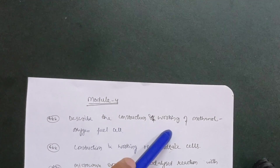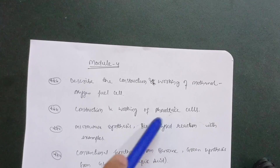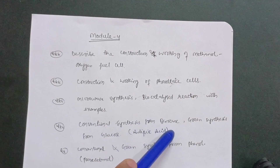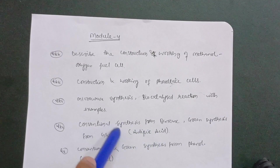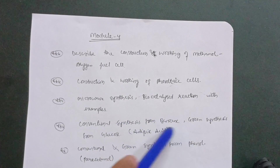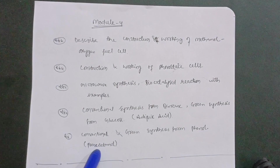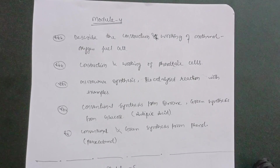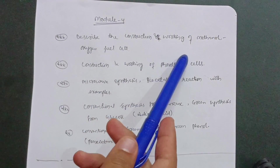In Module 4, go through: construction and working of the methanol-oxygen fuel cell — most important; construction and working of photovoltaic cells; microwave synthesis and bio-catalyzed reactions with examples. Also conventional synthesis of adipic acid from benzene and green synthesis from glucaric acid, and conventional and green synthesis of paracetamol from phenol. For passing, focus on the two most important topics: photovoltaic cells and the methanol-oxygen fuel cell.